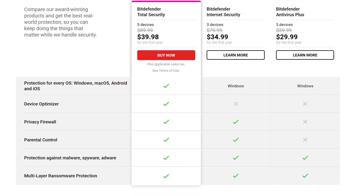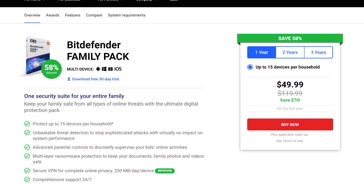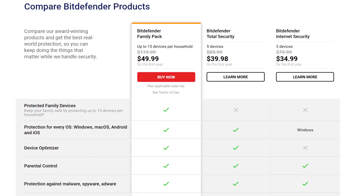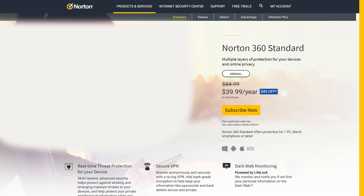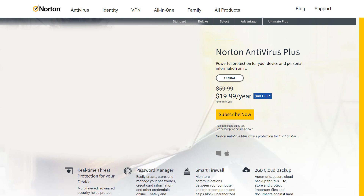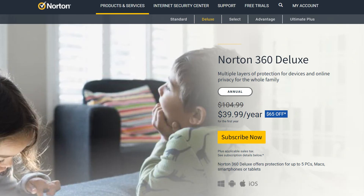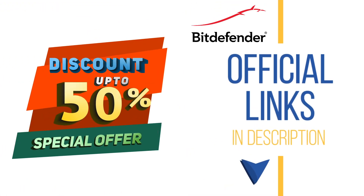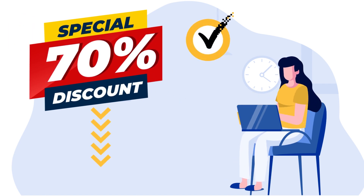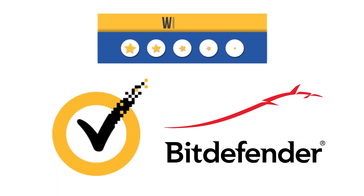Unlike the first two plans that are only compatible with Windows, Total Security supports Windows, macOS, iOS, and Android. There's also the Family Pack, suitable for people looking to protect a large number of devices — it covers up to 15 devices and costs $49.99 per year. Norton primarily offers three plans for home users: Norton Antivirus Plus at $19.99 per year, Norton 360 Standard at $39.99 per year, and Norton 360 Deluxe at $49.99 per year. Viewers can get a special 50% discount on Bitdefender and up to 70% discount on Norton through the official links in the description — discounts will be automatically applied. Both software are neck and neck in pricing, so it's a draw.